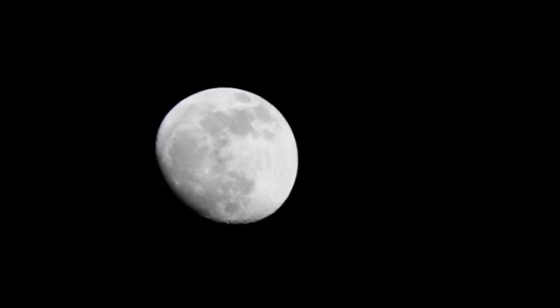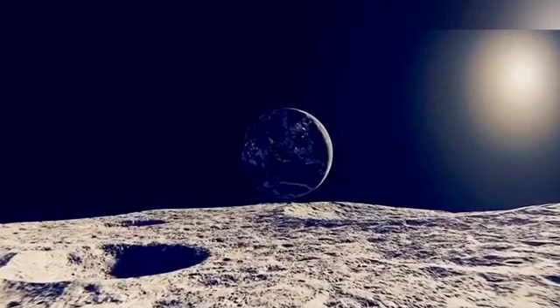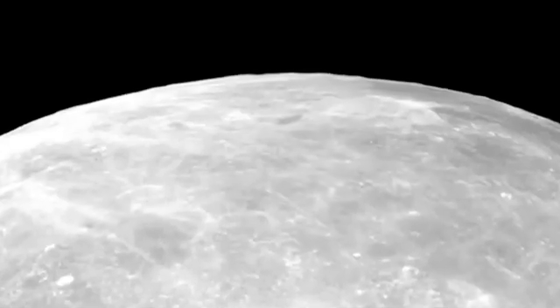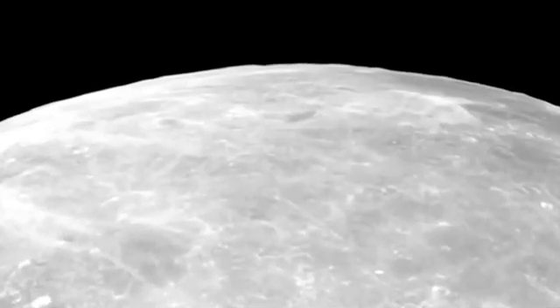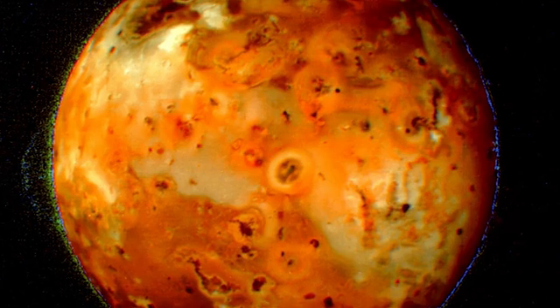The highlands, forming the Moon's lighter regions, are predominantly composed of anorthosite, while the dark flat plains known as lunar maria consist mainly of basaltic rocks. These geological features serve as a record of the Moon's volcanic past and the forces that shaped its surface over aeons.